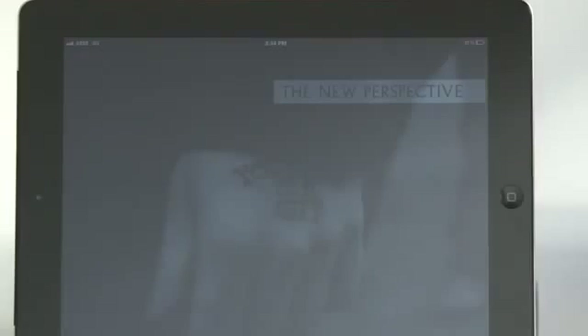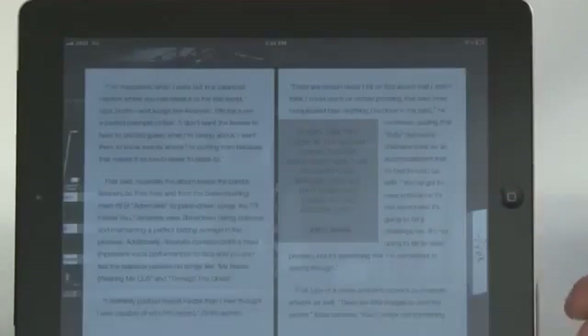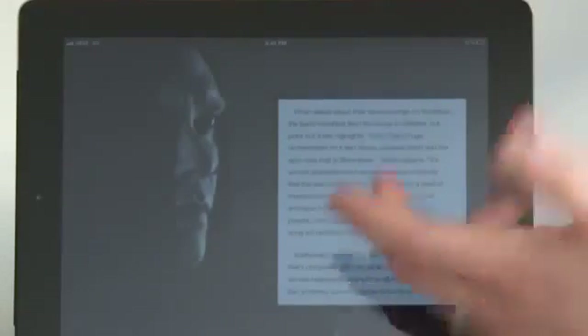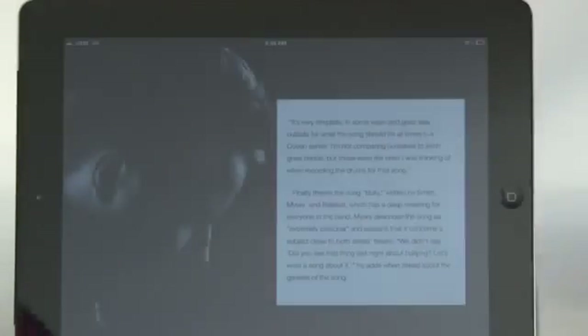It really allows fans to learn what went into the making of the album, dive into the artwork, dive into the photography, dive into a story that they wouldn't otherwise get through any other medium. The book has close to a hundred pages, and what fans can expect is to get a totally insider perspective as to what went into the making of the album.